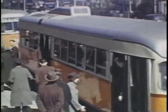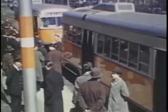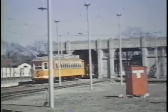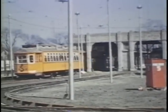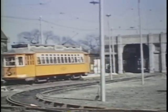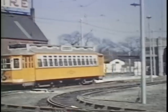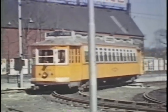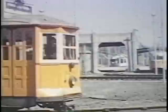A photo stop on Blue Hill Avenue at Franklin Park. A lunch hour was at Mattapan Station. Type 4 cars are in operation on the Mattapan-Ashmont line, with Type 4 car service on that line until 1952.